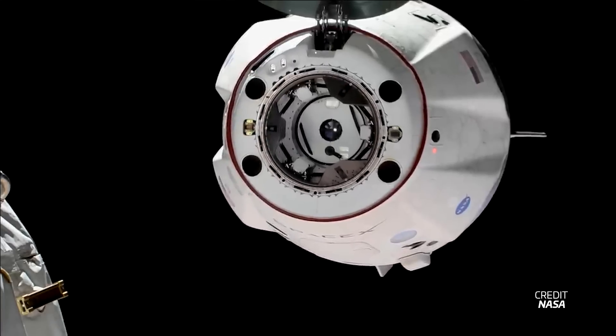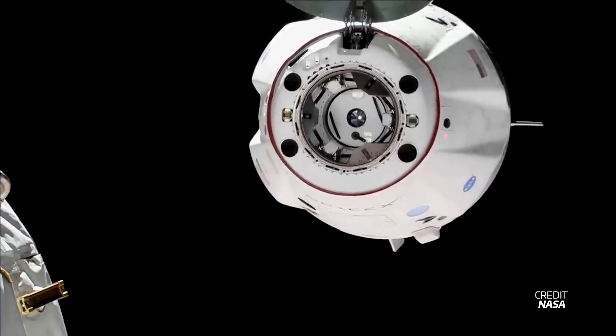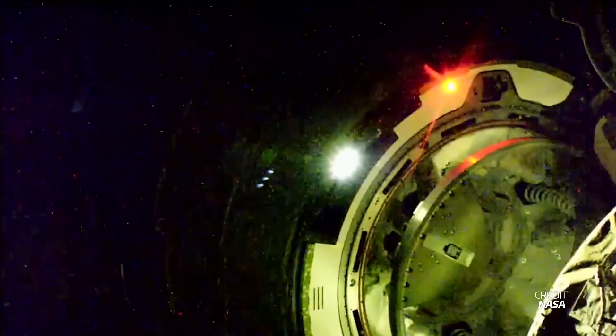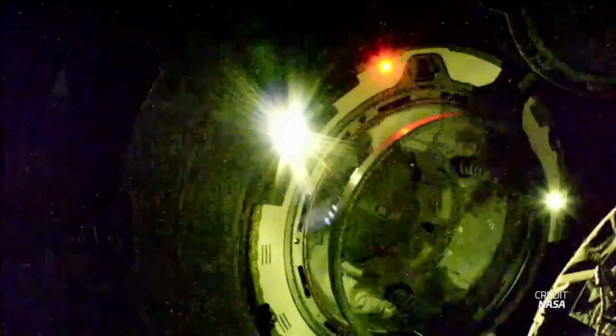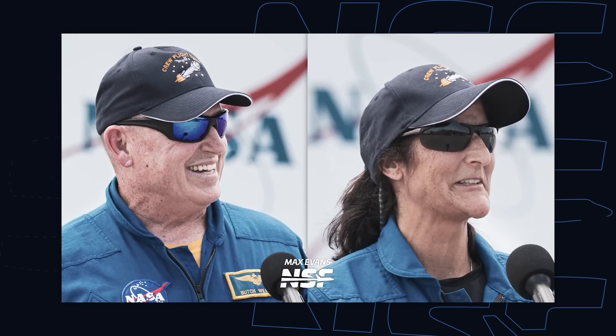Calypso will return to Earth without Butch and Sunny, who will stay on the station as part of its regular crew and return on Crew Dragon Freedom in February. To accommodate this change, SpaceX's upcoming crew rotation mission, Crew-9, will now launch with only two crew members instead of the regular four, and NASA just announced them to be Nick Haig and Alexander Gorbanov. Starliner Calypso needs to leave the station first, as it's currently occupying the port that Crew-9 will dock to. That departure is now scheduled for September 6th, and this week NASA and Boeing polled go for Starliner's uncrewed return. If all goes well, Calypso will land at White Sands six hours later. Earlier this week we also published a video going into it all in a lot more detail — you should definitely check it out.